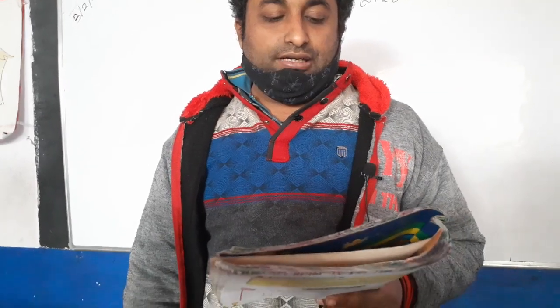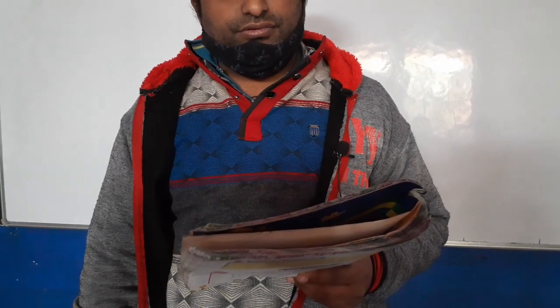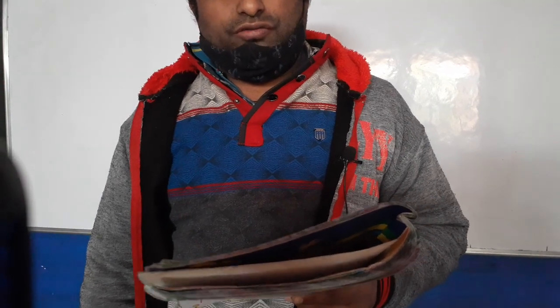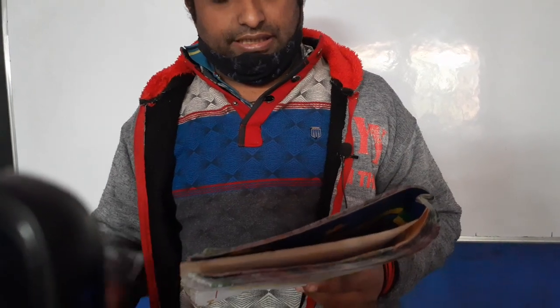Fill in the blanks. A globe is a model of — fill in the blanks. Earth. Very good.